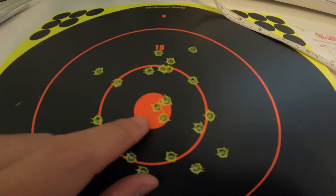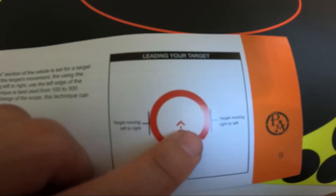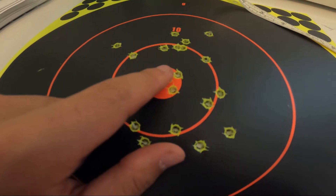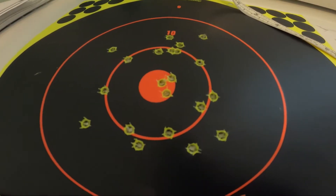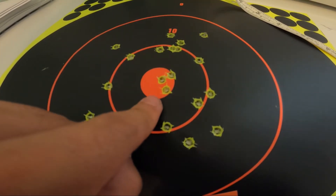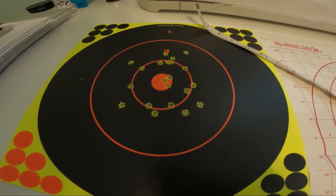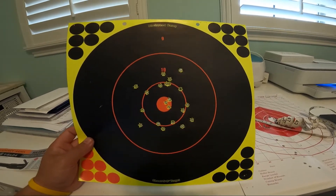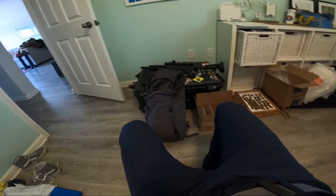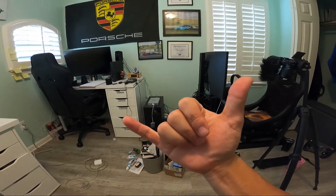So if I want to hit 100 yards dead center, I need to hold so the entire chevron is covering the target — not just the tip, not the bottom, but the whole chevron covering the target. If I want to shoot 200 yards, I basically put just the tip of the chevron right on the target, since 50 and 200 yards are about the same. That's the result. Like I said, I was on a time crunch and didn't want to stay too long. But if you guys enjoyed that video, go ahead and hit a like, and I'll catch you guys in the next one.